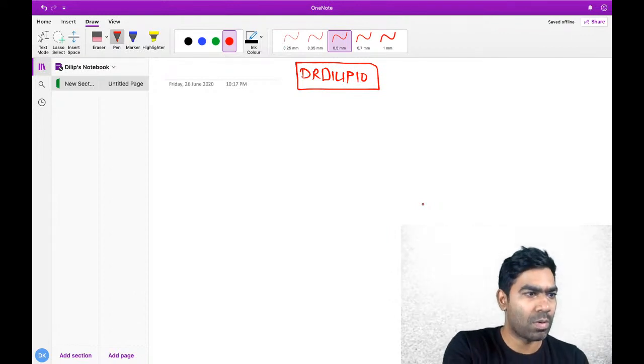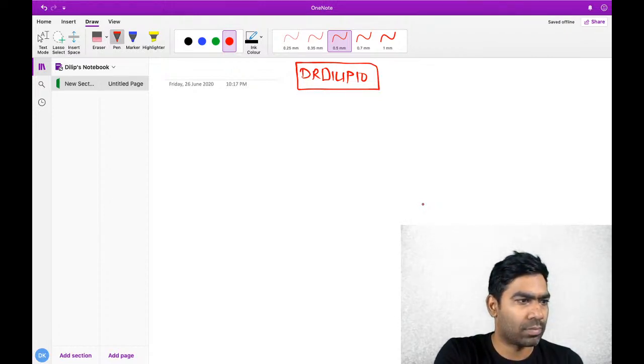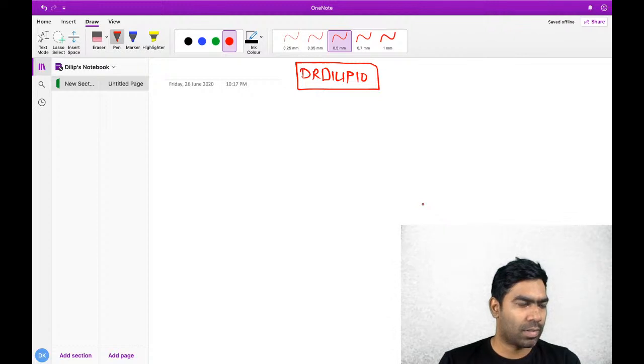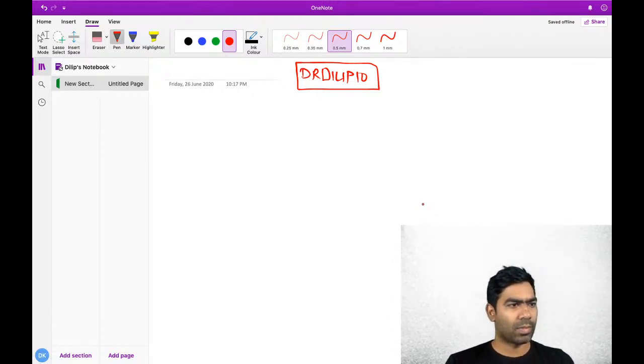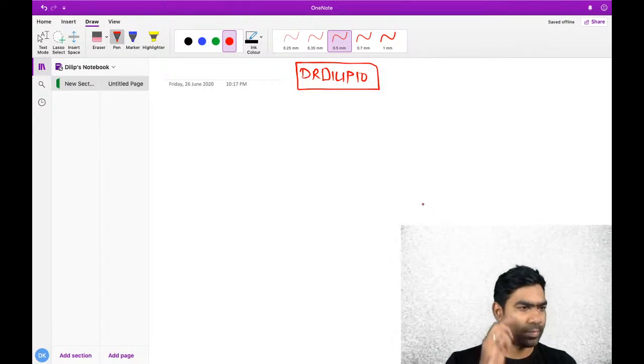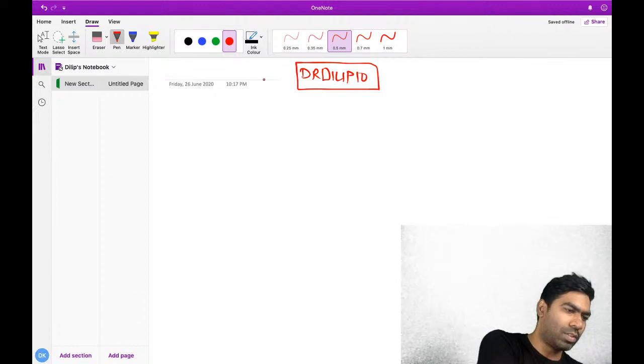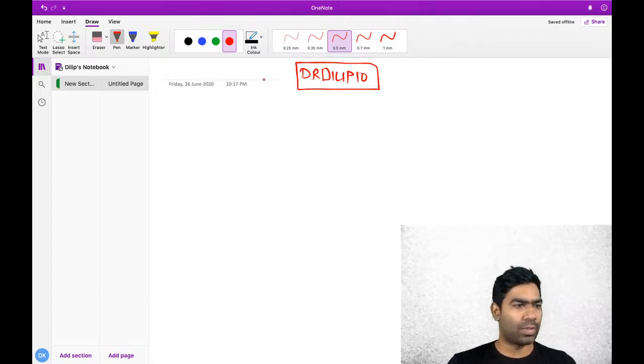Hi guys, can you see me? Yeah, hi. I think my voice is clear. Yeah, good evening everyone, thank you very much for coming. So today, I wanted to take a little bit of concepts on CPR - the latest guidelines on CPR.